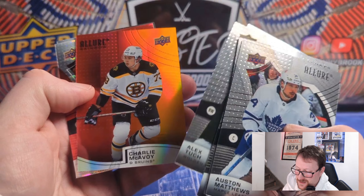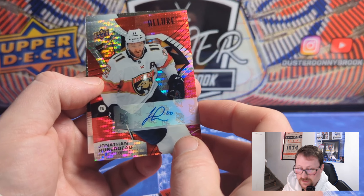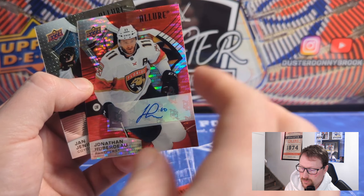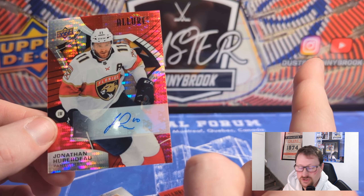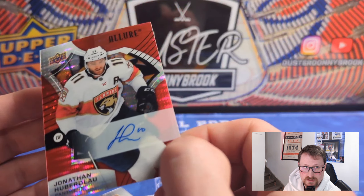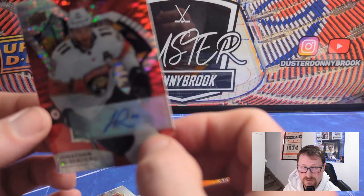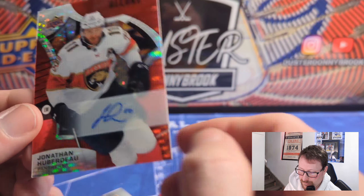There's a Charlie McAvoy — red-orange, so not the rainbow. And there's our autograph: Jonathan Huberdeau. Red-orange base auto. He's now in Calgary, not on the team anymore, which is always awkward. It's kind of funny — in the box of Platinum I opened on the channel, I pulled a red base auto of Tkachuk, which is on-card and better, and they got traded for each other. Now I've pulled each other's cards in a similar product and they're both on the wrong team. Sticker autos — what are you gonna do — cheaper product.